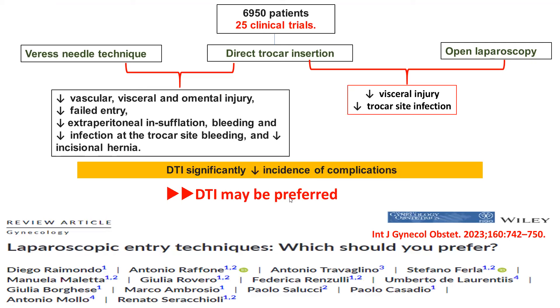Another meta-analysis of 25 clinical trials comparing Veress needle, direct trocar, and open laparoscopy found that direct trocar, compared to Veress needle, is associated with decreased vascular, visceral, and omental injuries, decreased failed entry, decreased extra-peritoneal insufflation, bleeding, trocar site infection, and decreased incisional hernia. Compared to open laparoscopy, direct trocar is associated with decreased visceral injuries and decreased trocar site infection — data from around 7,000 patients. Therefore, direct trocar insertion significantly decreases complications and may be preferred.